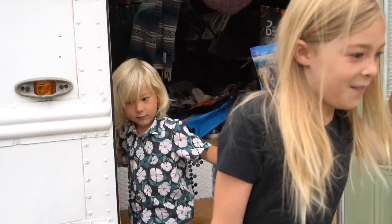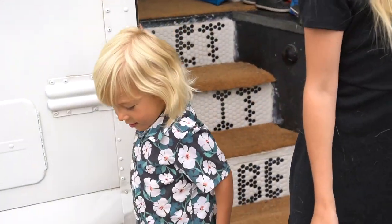Hi! First day of school. What are you most excited about this year? Everything. What do you want to be when you grow up? I have no idea anymore.